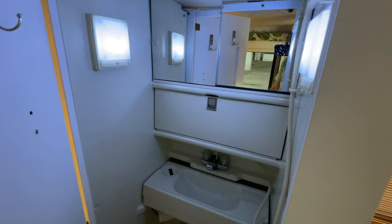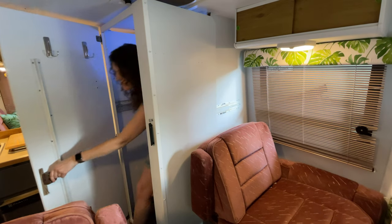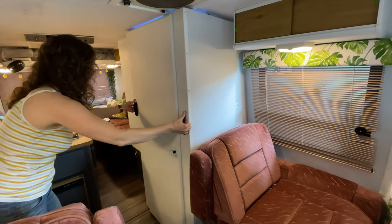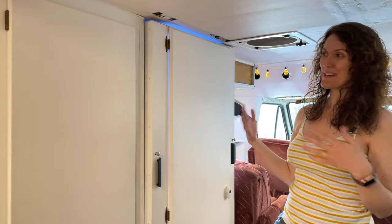Onto the bathroom here — still haven't done much as far as decorating inside the bathroom but that's to come. Did give it a nice fresh white coat of paint, same with the closet here. Haven't done much inside to update it but it functions well, so more to come. I'm going to hang some great mirrors inside there too so you can get dressed.